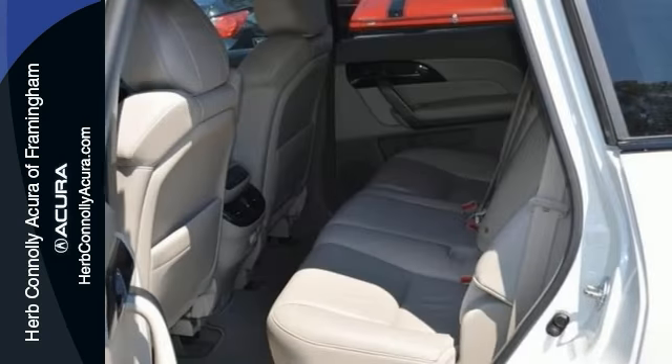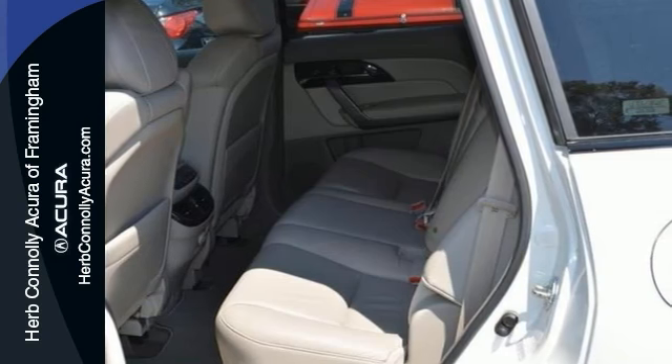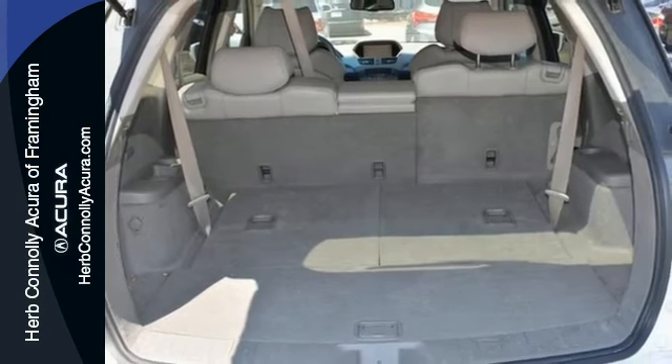In addition, it has running boards, heated front sports seats with memory, power moonroof, keyless entry, and steering wheel mounted audio controls.